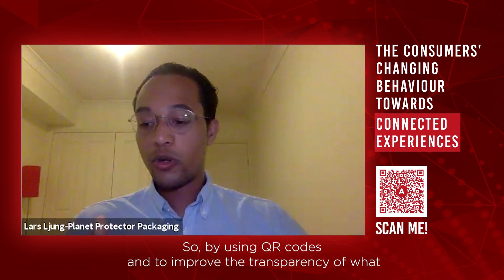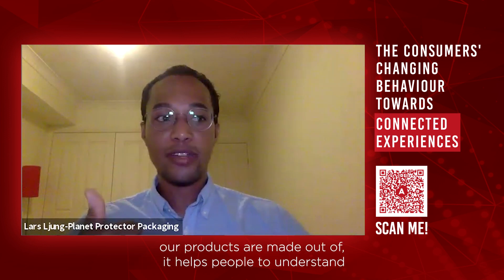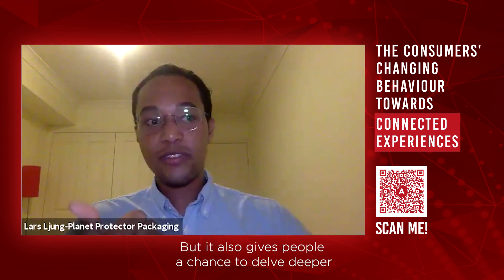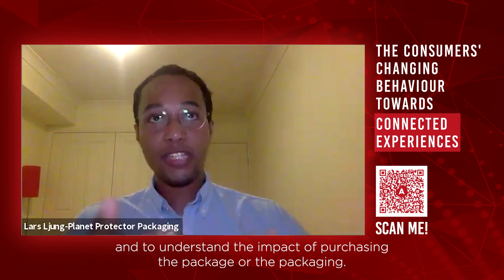By using QR codes to improve the transparency of what our products are made out of, it helps people to understand that they're making the right decision, but it also gives people a chance to delve deeper and to understand the impact of purchasing the package or the packaging.